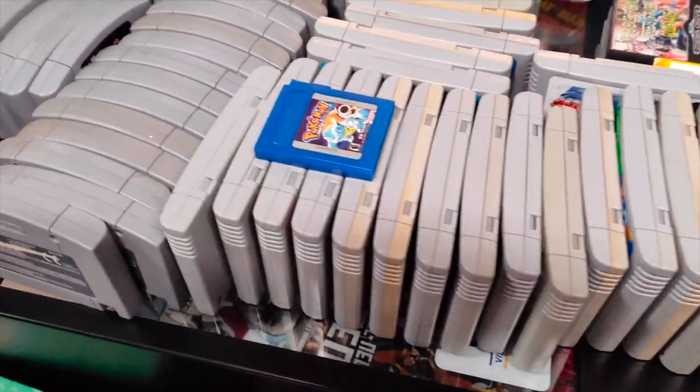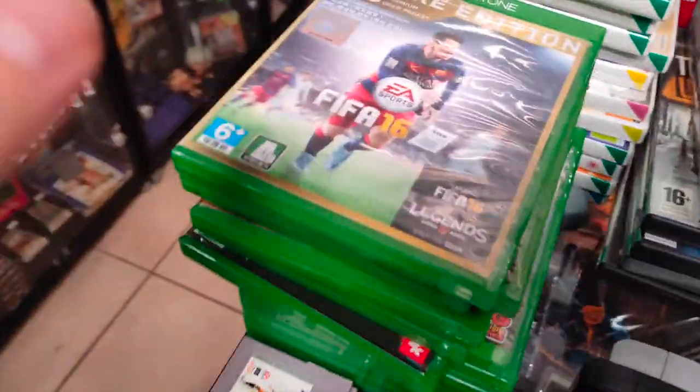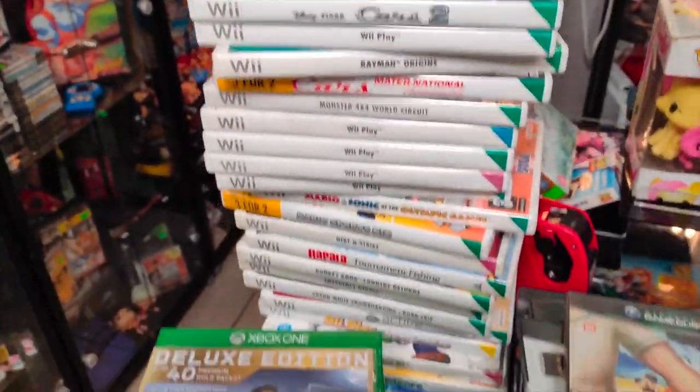Well here is today's trade-in. We've got lots of Super Nintendo, lots of unboxed N64, some Xbox One, some Gamecube and loads of Wii. Let's get sorting through this.